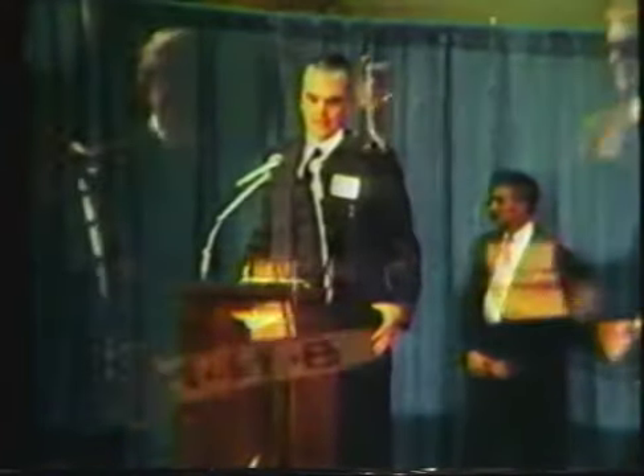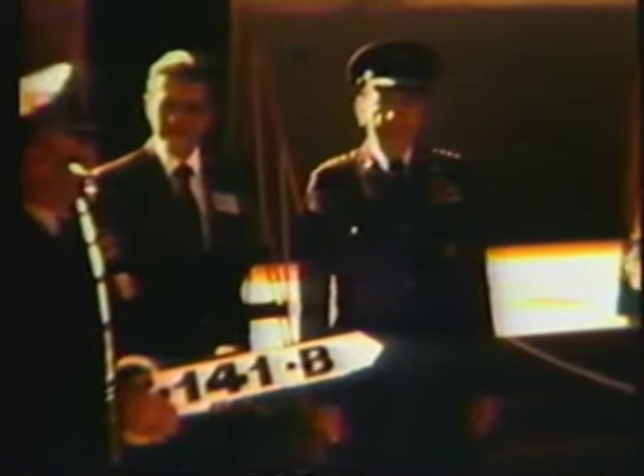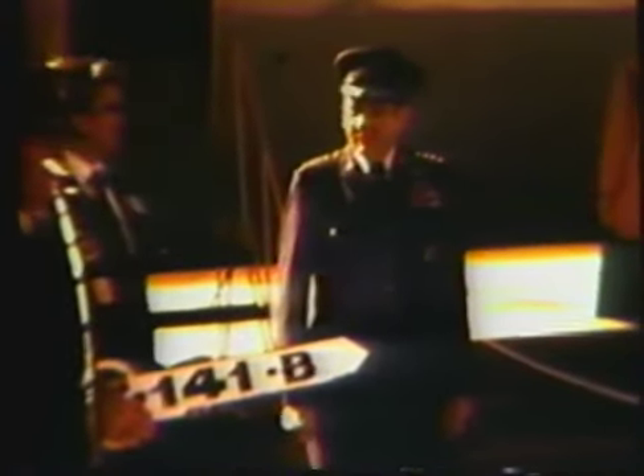Ahead of schedule and below cost, the C-141 Stretch Modification Program is hailed as a significant event for the Military Airlift Command — truly an airlift enhancement program that will enable the nation to better fulfill its national objectives. After presentation of the ceremonial key, the aircraft was turned over to MAC Commander-in-Chief General Heiser.